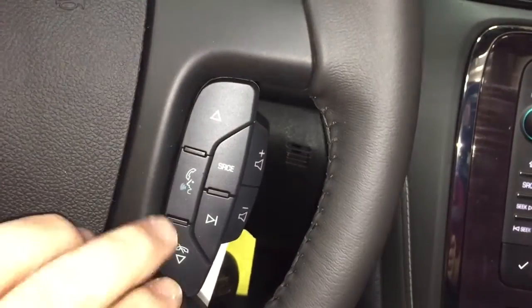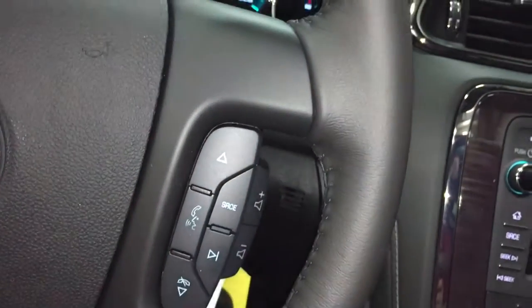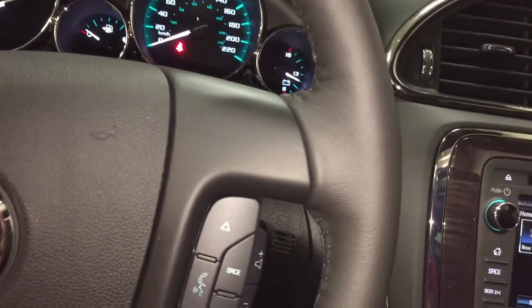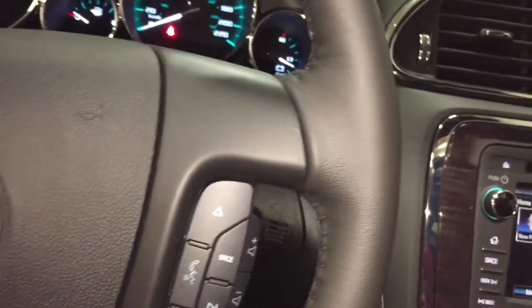On the right-hand side, you have your hands-free calling and volume switches, plus an audio source selector, so you can keep your hands on the wheel at all times and keep your eyes on the road while still enjoying all your audio functions.